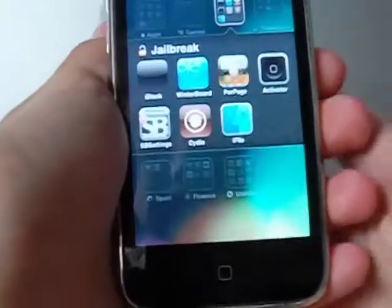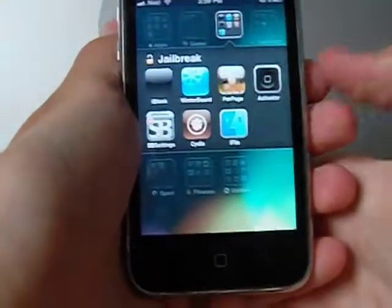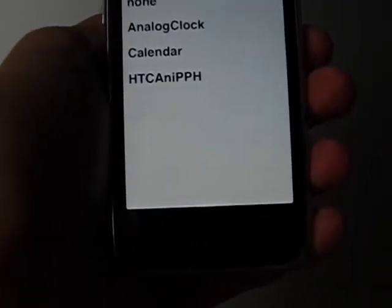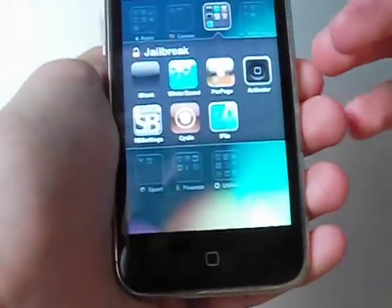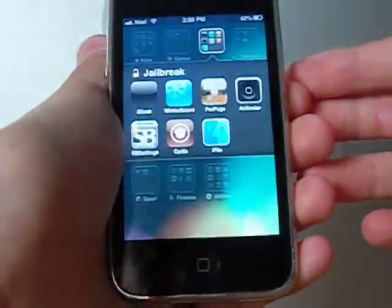My jailbreak folder — I've got iBlank, Winterboard, Per Page. I really really recommend Per Page — it's a really awesome widget system where you can download anything: calendars, clocks, everything. It's really really good. Activator also has to be set up, and iFile.